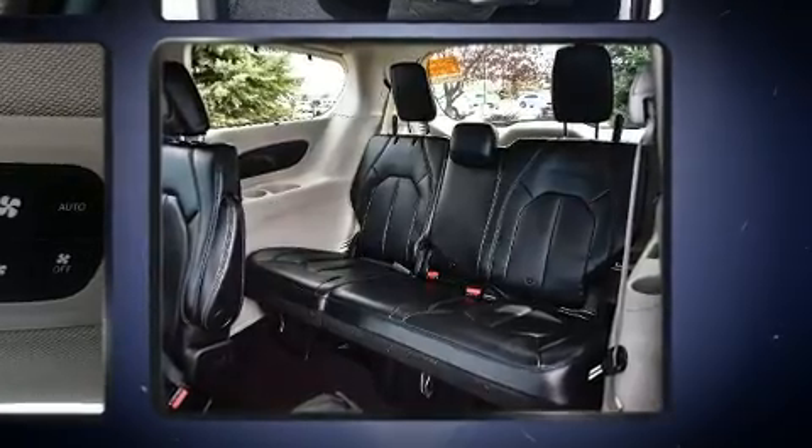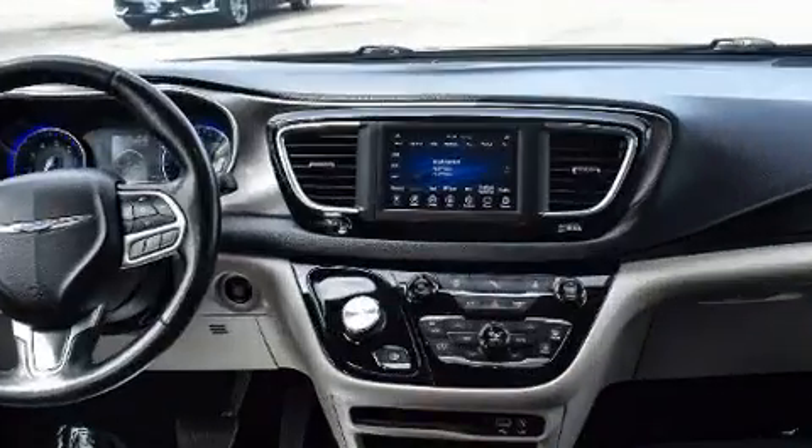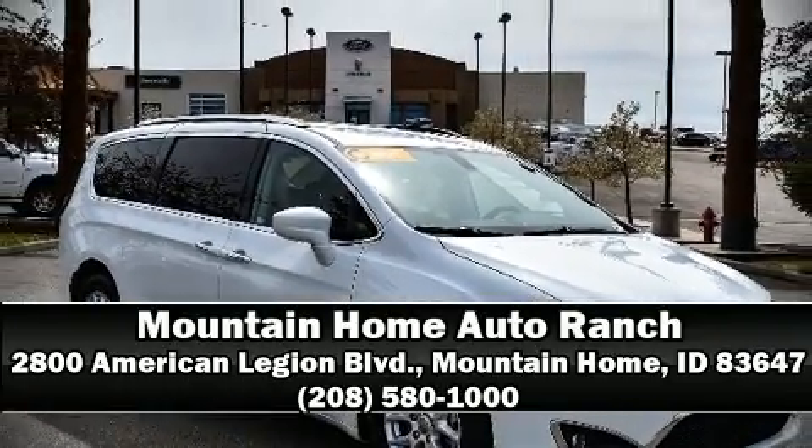This vehicle has achieved certified pre-owned status by passing Chrysler's rigorous certification process. Our knowledgeable sales staff is available to answer any questions that you might have. We are here to help you.